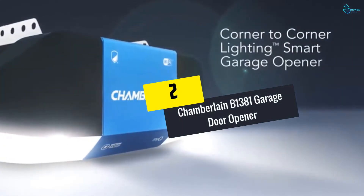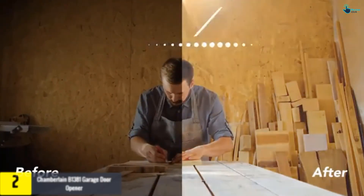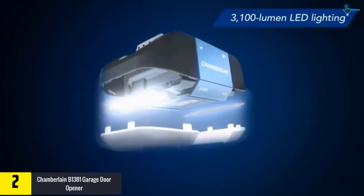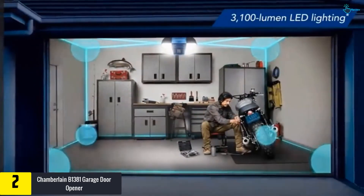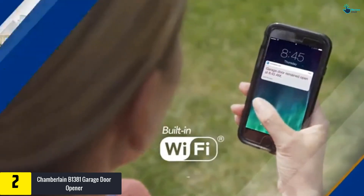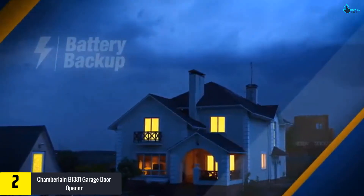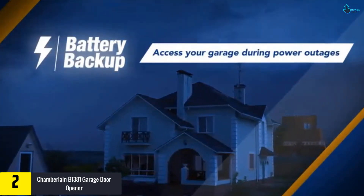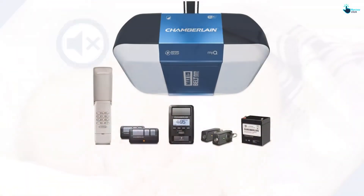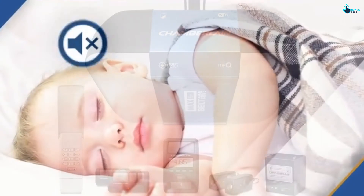At number two we have the Chamberlain B1381 garage door opener. This opener has a 1.25 HP motor and includes battery backup. It features an LED light with an output of 3,100 lumens, providing proper illumination across the entire area when you open the garage door. It also has Wi-Fi connectivity and is compatible with the myQ app, allowing you to manage it from your smartphone without any problem.